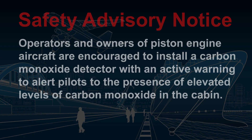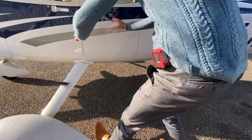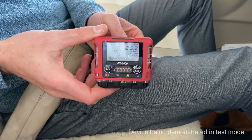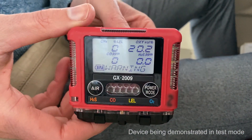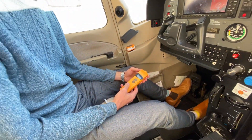The ATSB is also highlighting the limitations of disposable carbon monoxide chemical spot detectors, as are used commonly in general aviation and was fitted to the accident aircraft. Spot detectors have a limited shelf life, can be affected by factors such as direct sunlight and cleaning chemicals, and are passive, relying on pilots to regularly monitor them. In contrast, electronic active carbon monoxide detectors are designed to attract the pilot's attention through auditory and/or visual alerts when carbon monoxide levels are elevated. These detectors are now inexpensive and widely available.